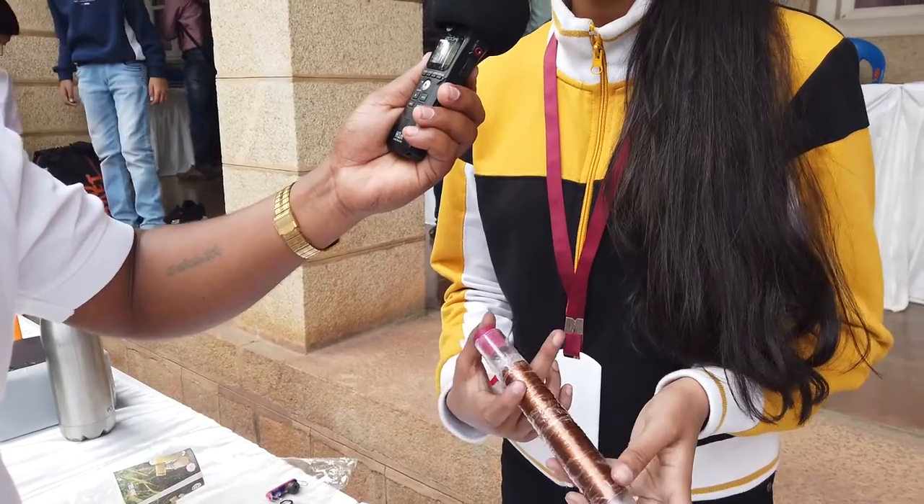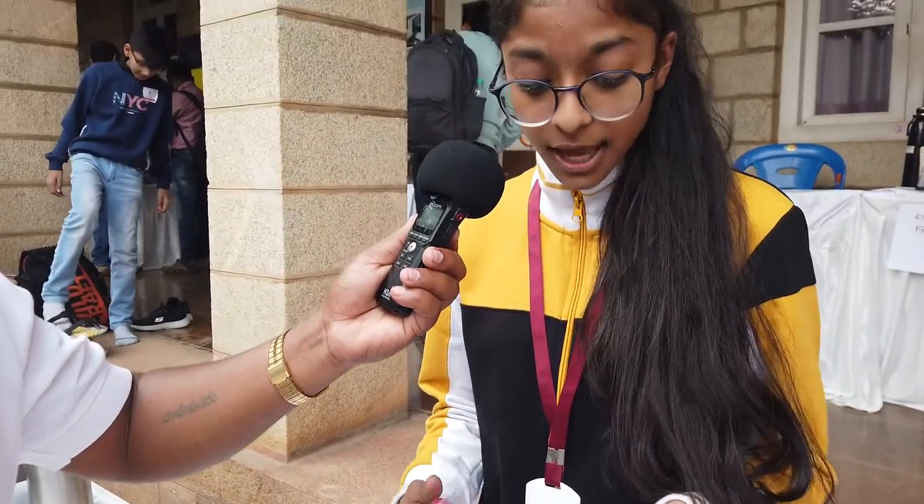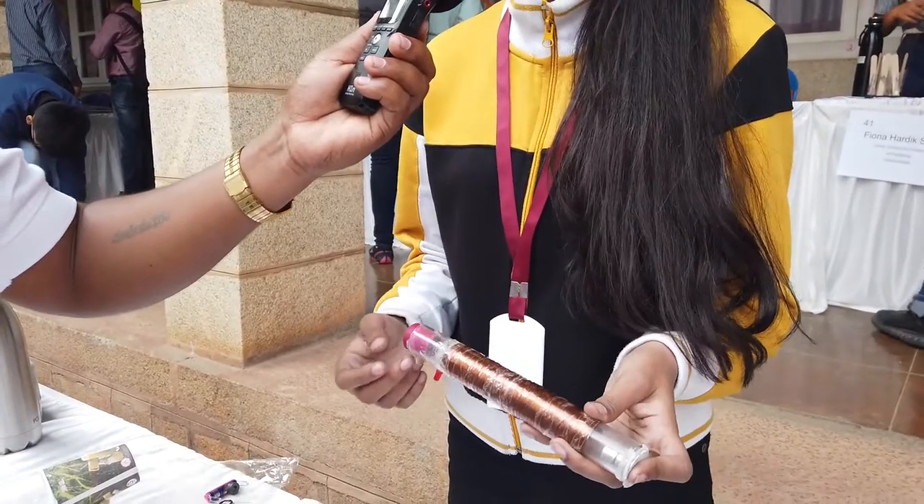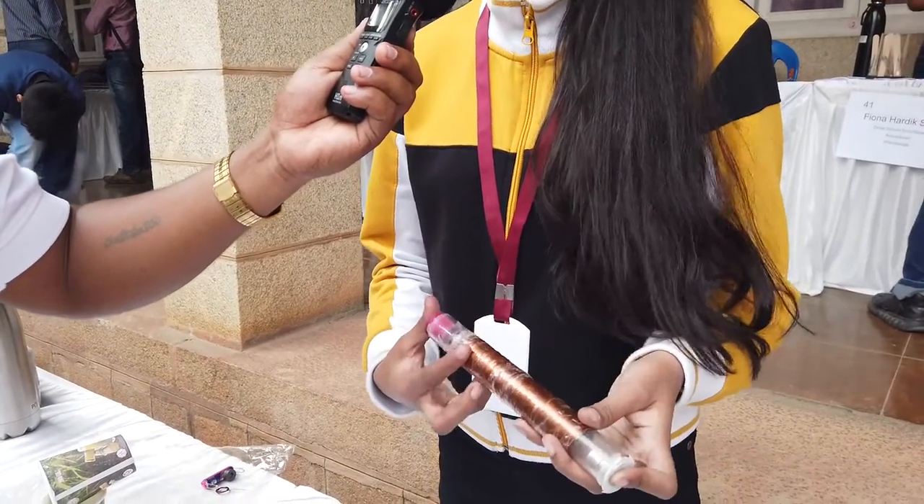This can be used at higher stages for generating electricity. We can increase the number of coils or use a stronger magnet to generate more voltage, and it can act as a substitute for battery torches. Thank you.